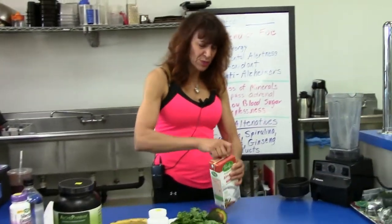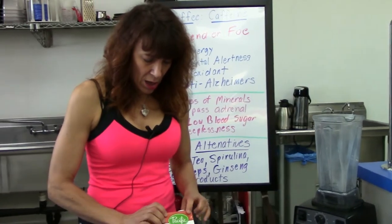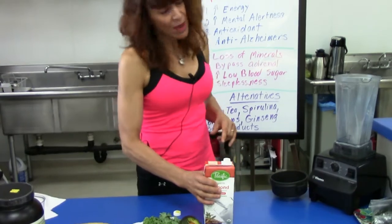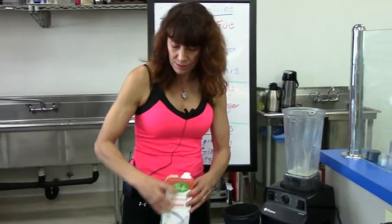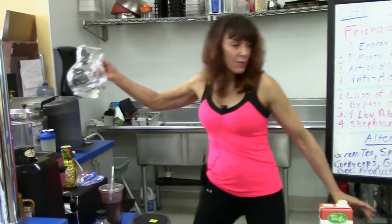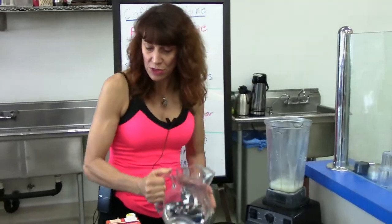What we do is start with an organic unsweetened almond milk — about four ounces. We also add a little bit of water, and we use purified reverse osmosis water.